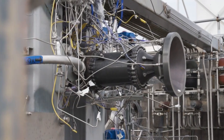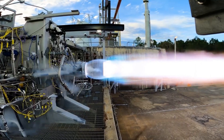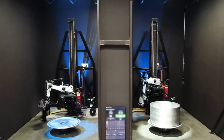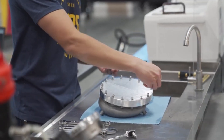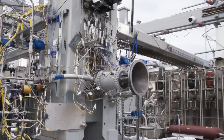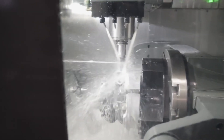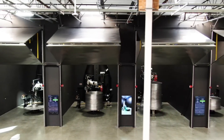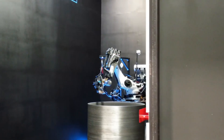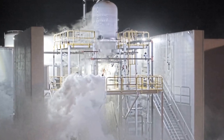Now that we know more about the progress Relativity is making, we can take a closer look at the rocket and expected launch date. Relativity is scheduled for its first launch of Terran-1, called GLHF — good luck, have fun — from Launch Complex 16 in Cape Canaveral in summer 2022. This launch of Terran-1 is the first orbital attempt by Relativity, and will not include a customer payload. As a two-stage, 110 feet tall, 7.5 feet wide expendable rocket, Terran-1 is the largest 3D printed object to exist, and to attempt orbital flight.